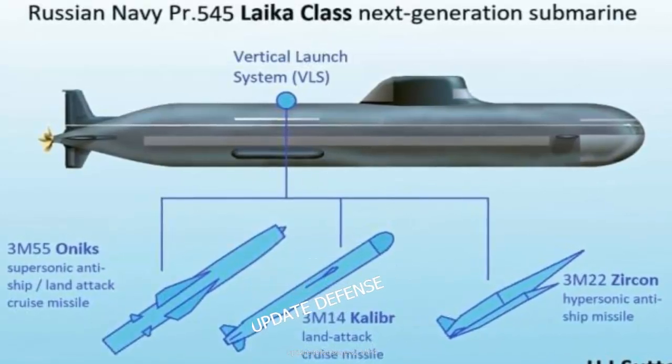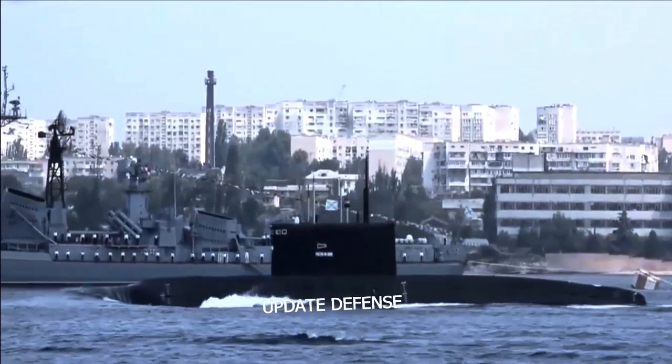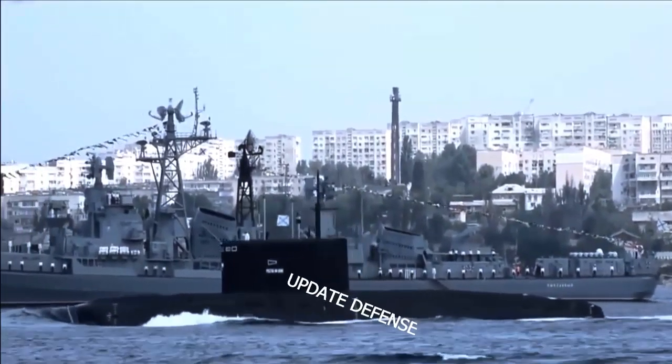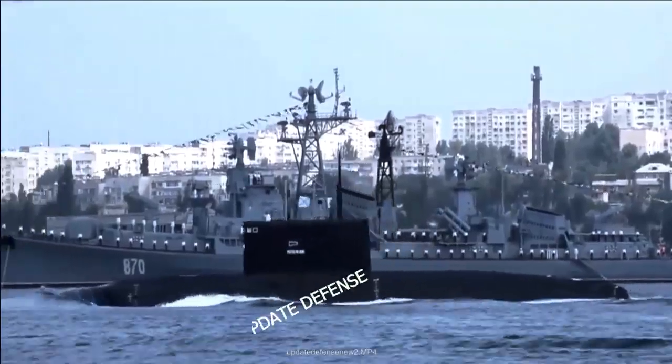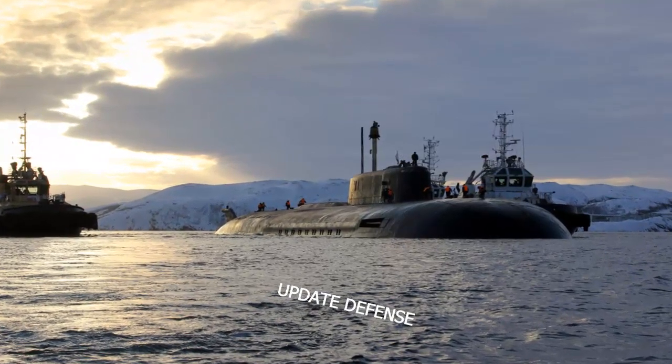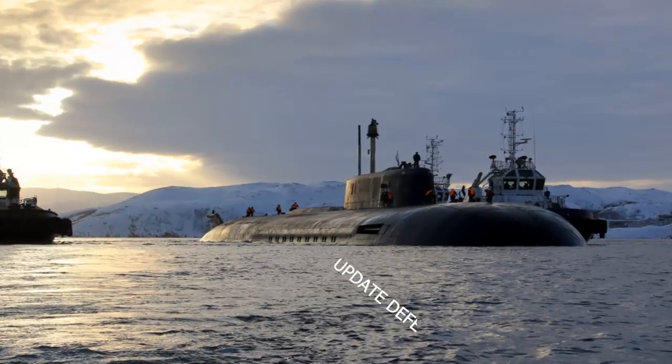Unlike diesel attack submarines such as the Kilo-class, the Laika-class will be equipped with a vertical launch system to accommodate Kalibr cruise missiles, Yakhont supersonic anti-ship missiles, and Onyx and Zircon hypersonic anti-ship missiles.